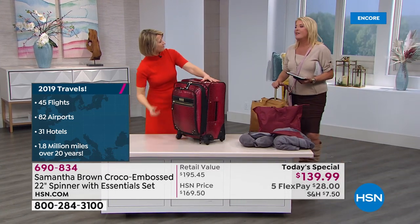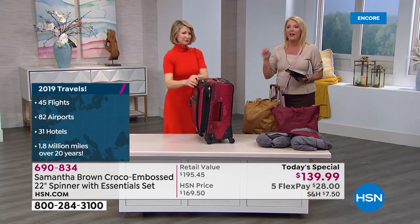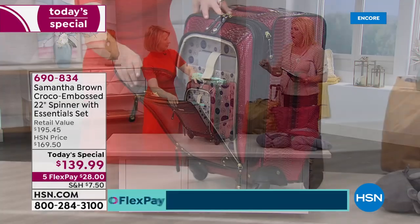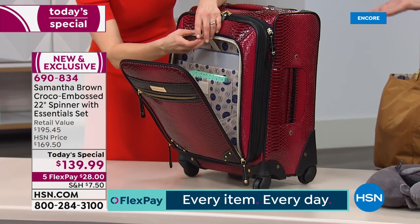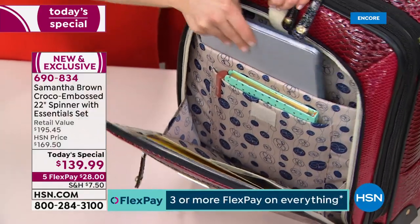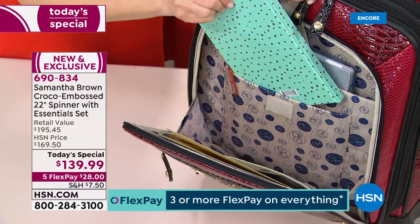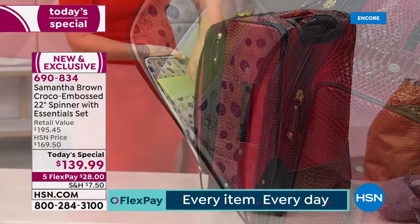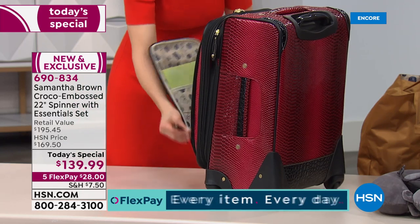I've posted on Facebook so many times with Samantha's luggage. I've been to Costa Rica, New York, and Greece with her luggage. In Greece with all the cobblestones and steps, my luggage held up beautifully — I was literally clunking it down the steps and not a wheel broken, not a zipper busted, not a scratch on it, still looking great.